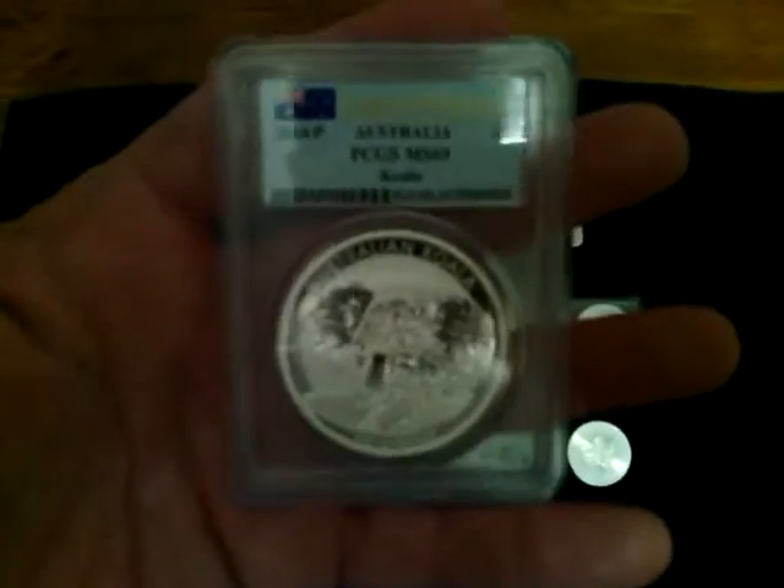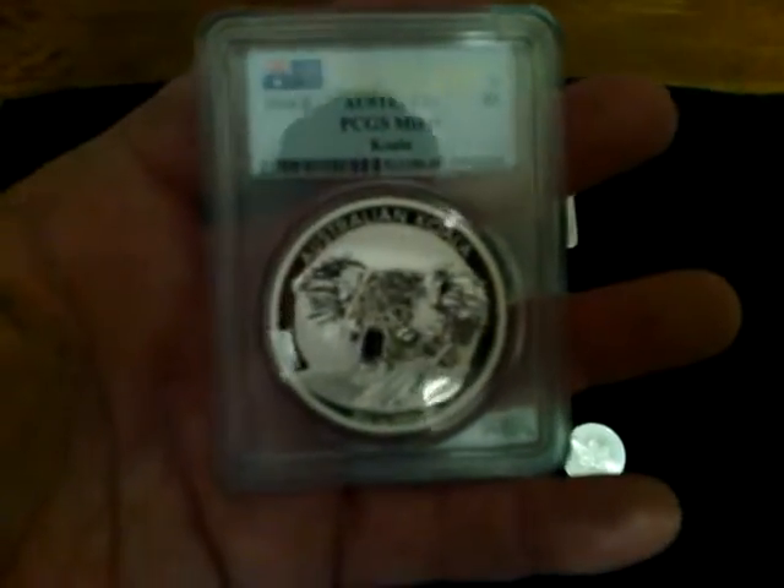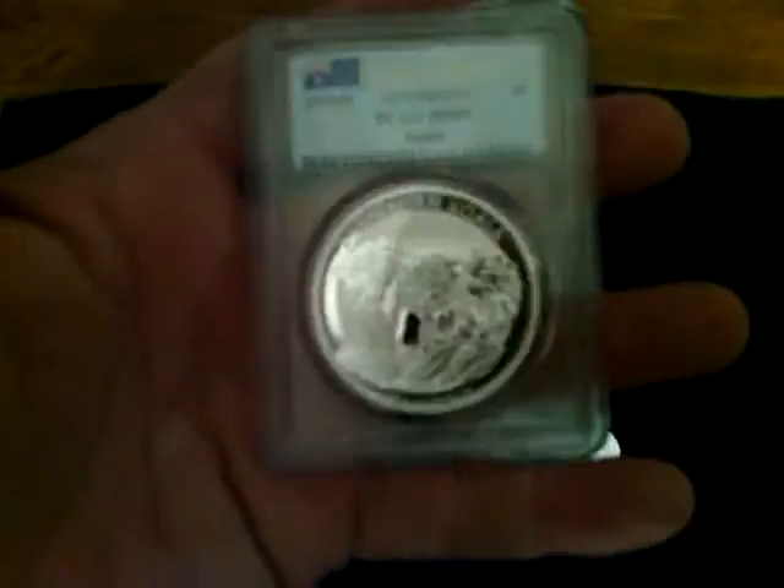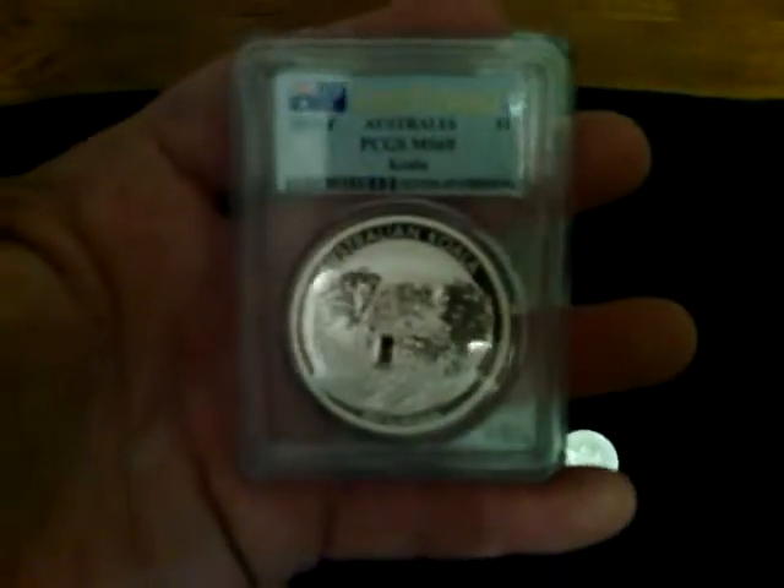I got this 2014 MS69 Koala from Modern Coins Direct. Really great price. Really brilliantly struck coin. I love it. Couldn't pass it up.